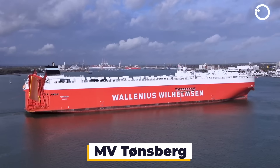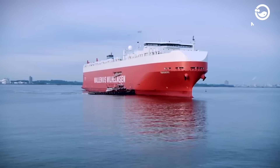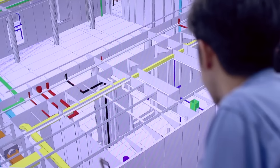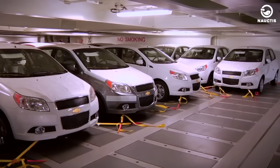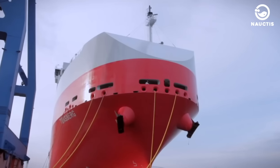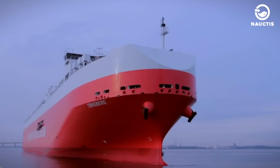MV Tonsberg. The MV Tonsberg, owned by the Norwegian shipping and vehicle logistics firm Wallenius Wilhelmsen, is known as the largest RoRo vessel in the world. Mitsubishi Heavy Industries was responsible for its construction, and since its 2011 launch, it has been sailing under the Maltese flag. The vessel boasts a total cargo capacity of 138,000 cubic meters. Incorporating the innovative Mark V technology, the ship features a low, double-bottomed hull, ensuring a smooth journey even in turbulent waters.